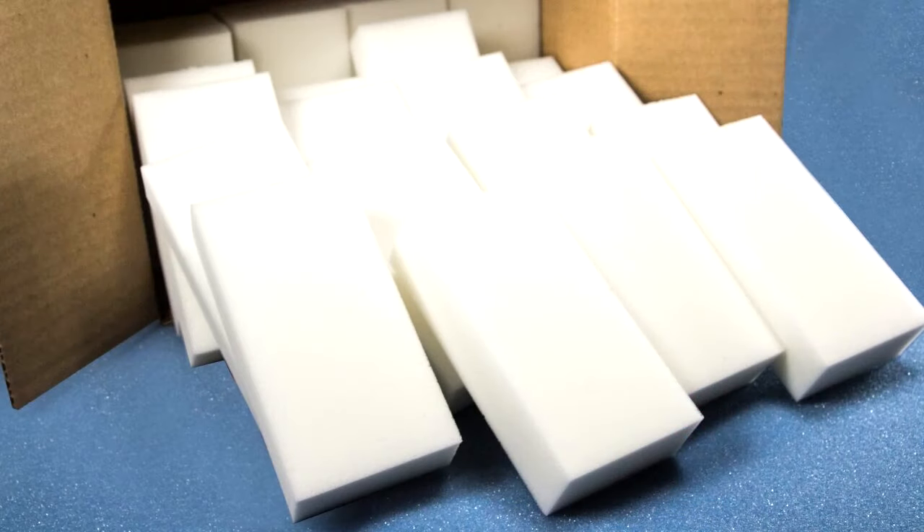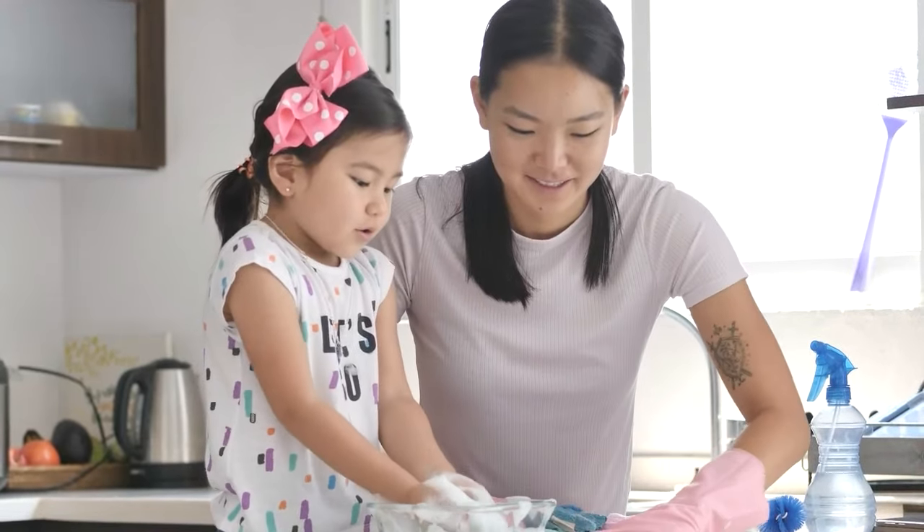Melamine sponges are often branded as magic sponges, and they've become a household staple due to their impressive cleaning capabilities. Made from melamine foam, these sponges are composed of a network of hard plastic strands. This unique composition gives them an abrasive quality, making them effective for scrubbing away tough stains.